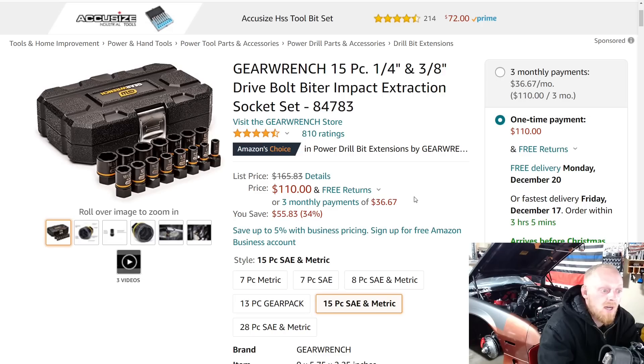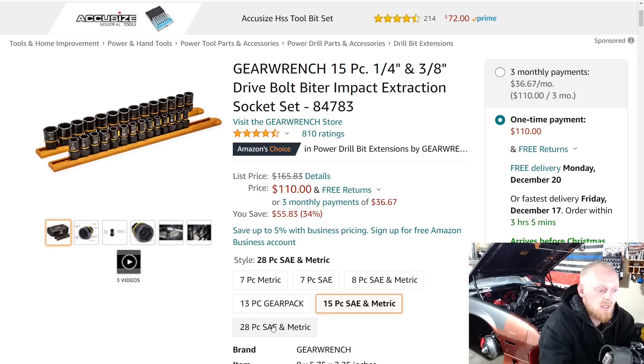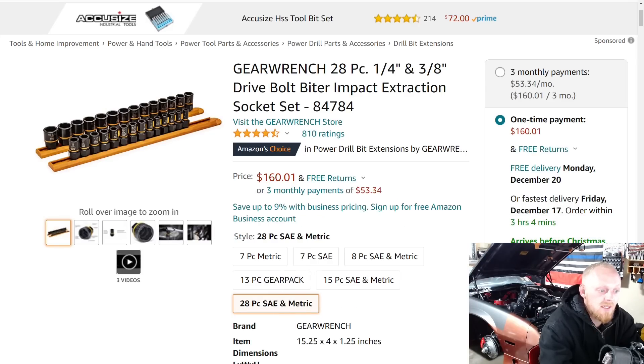GearWrench also has a lot of their Bolt Biter sets on sale right now. Like, these are normally $165 and now they're $110. Normally GearWrench lists prices higher than they ever sell for, but I've actually seen this listed at $165, so seeing it on sale is genuinely nice. They also have a larger 28-piece set for $160, compared to the 15-piece set we were just looking at. So very good deals right now on bolt extraction sockets.